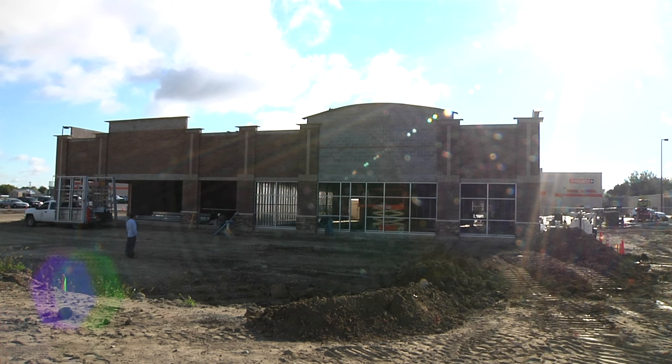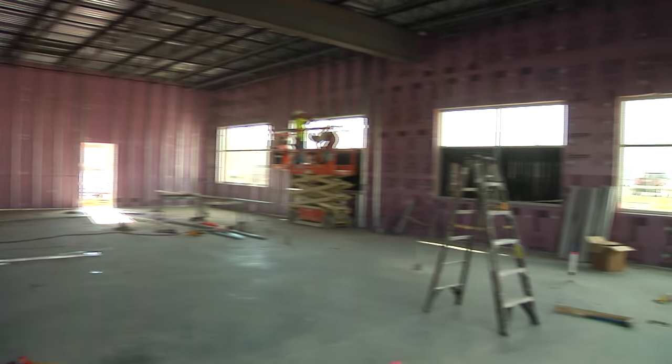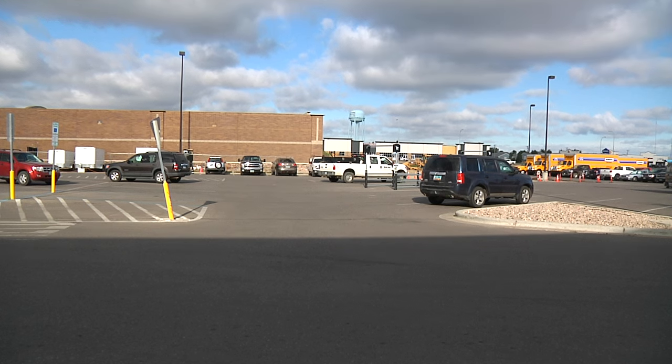Currently we have two tenants going in the building. The two additional businesses will be making appearances soon. Approximately in about a month you'll start seeing some advertising for the two tenants that are going in here. The project is predicted to be complete by the end of the year.